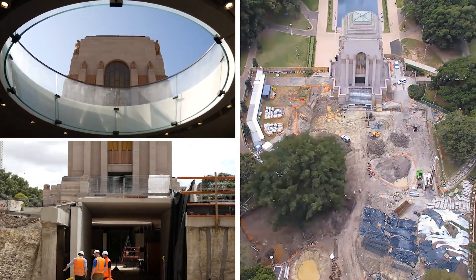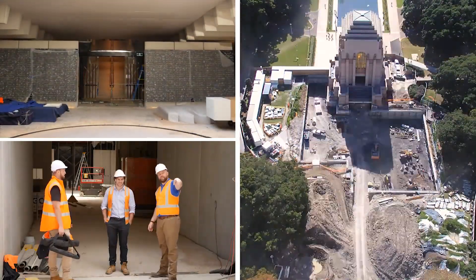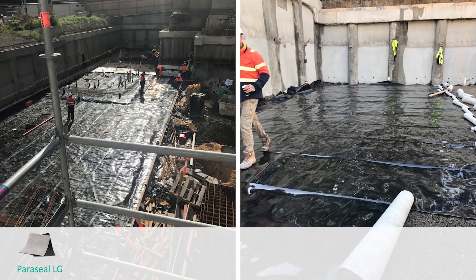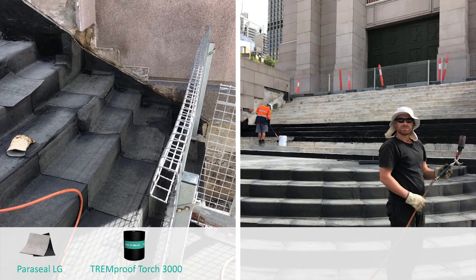When you step inside you're going to see how big a structure this is. There's over 15,000 square meters of material used on this job site. At the low grade, it was around 3,000 square meters of Paraseal LG. We have a large torch-on section of around 12,000 square meters — a double layer of Tremproof 3000.